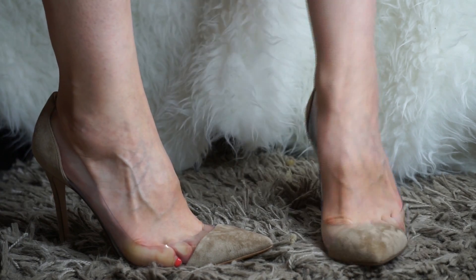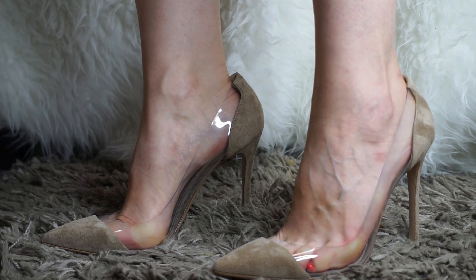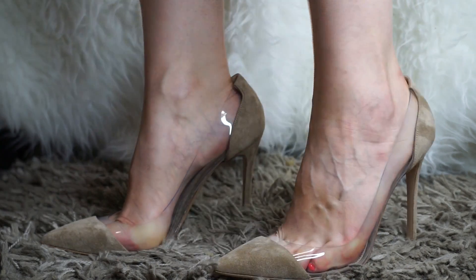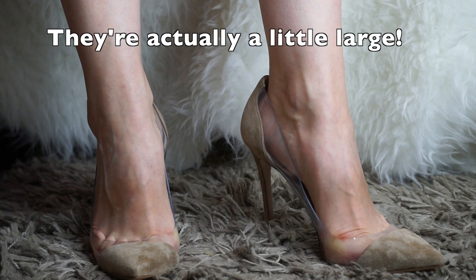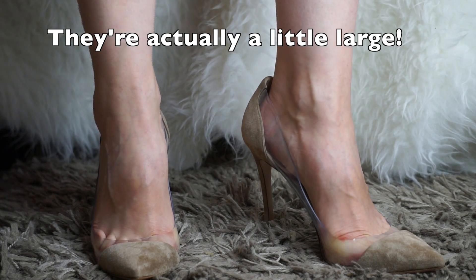Here I am trying them on for the very first time. It was a little bit difficult to put my foot in — I had to stretch open the plexi part of it. I thought they would be too small. They do suggest you size up half a number, so I'm usually a 39.5 and I got a size 40.